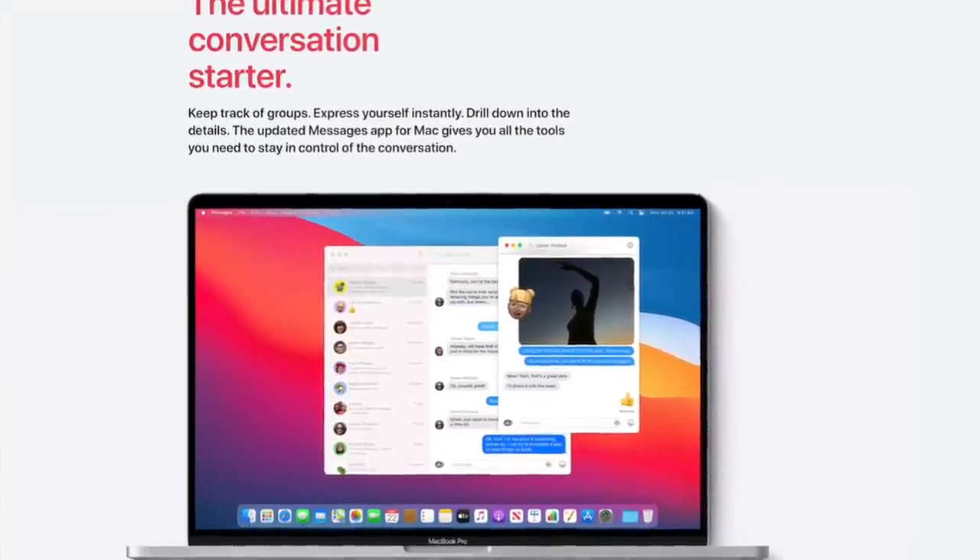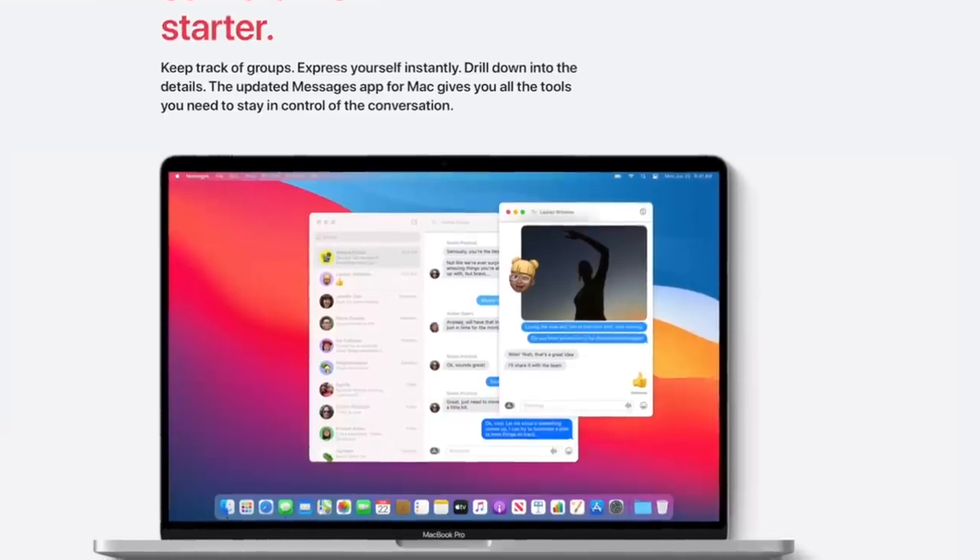This comes with fundamental redesigns to Mail, Messages, and Safari. Screen animations for iMessage finally come over — the same screen animations we've had since iOS 10 — they finally brought that to the Mac. The sad news is I did not get to see the redesigned iMac I was hoping so much for, and we also did not get to see the redesigned ARM MacBook I was talking so much about.